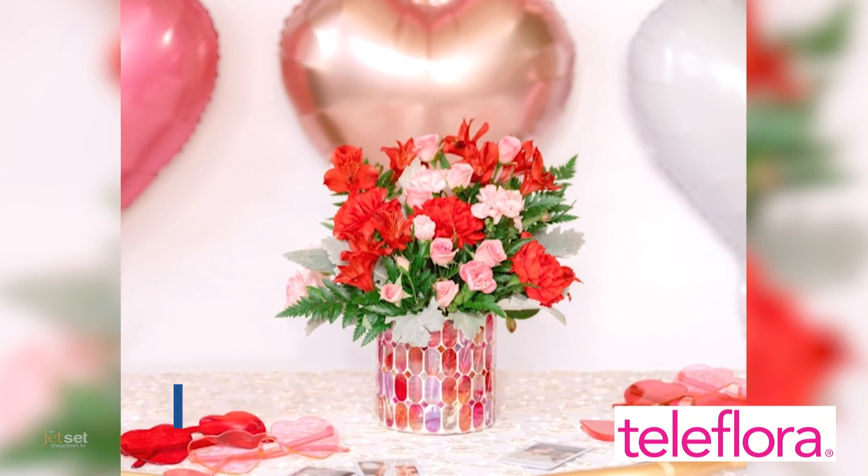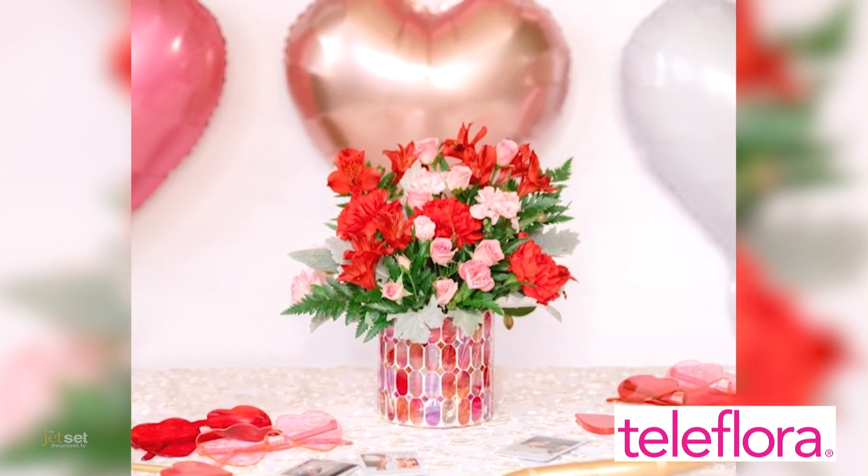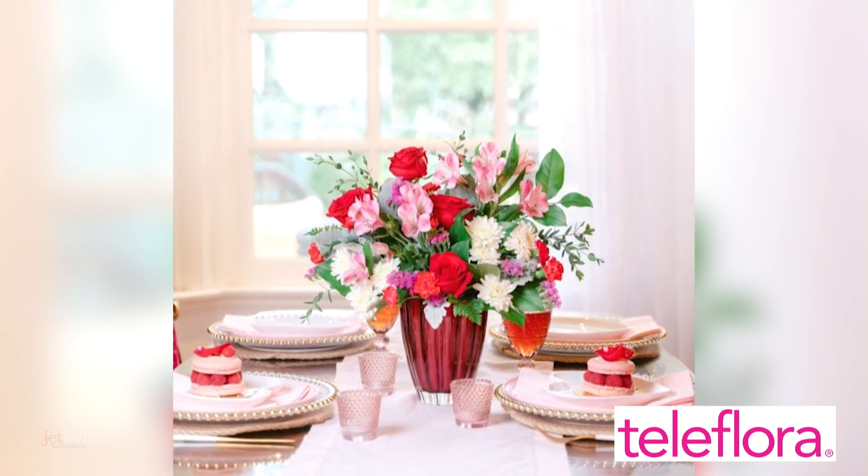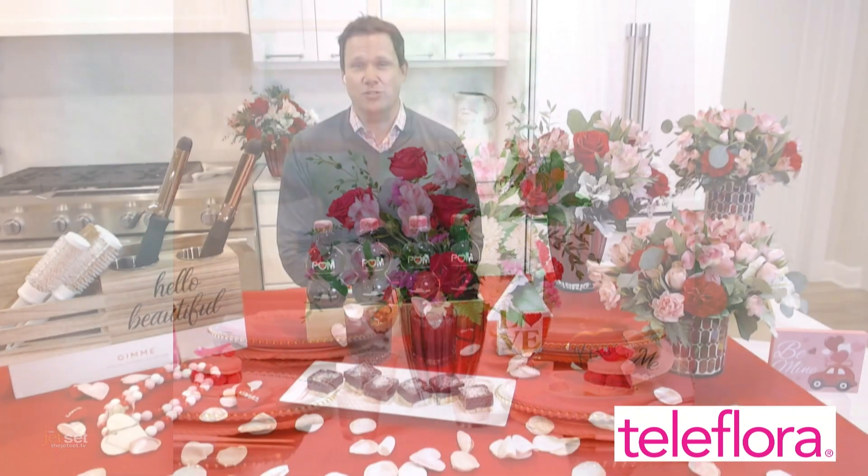They're beautifully curated arrangements, ready to enjoy from the moment they arrive, hand-delivered by a local florist. All Teleflora bouquets include a stylish container that can be incorporated into your home for years to come.